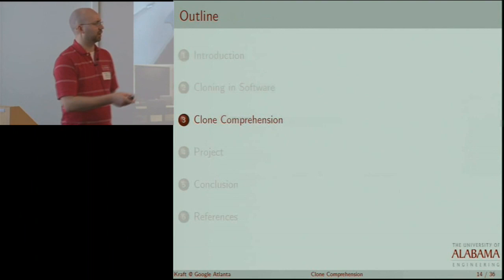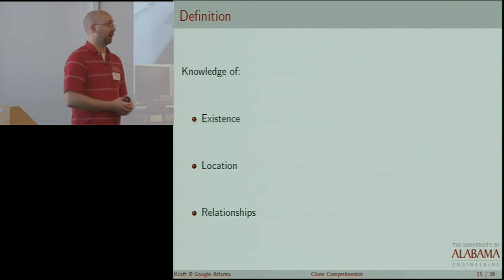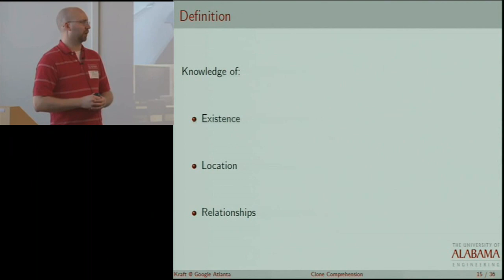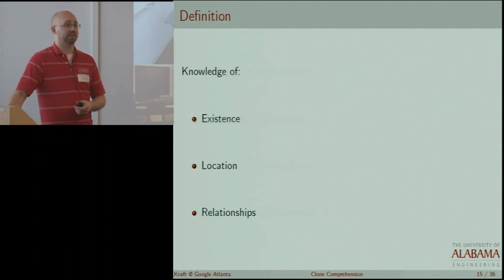Clone comprehension is knowledge of the existence of clones — do you know there are clones in the system? Knowing where they are, such as high concentration of clones in the driver's directory of the Linux source tree, is some kind of coarse-grained comprehension. Knowing that a particular subsystem or cross-cutting concern has lots of clones involved may be valuable knowledge. And then finally, understanding the relationships between the clones — this is what we'll focus on through the following slides.